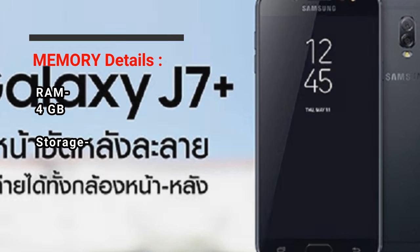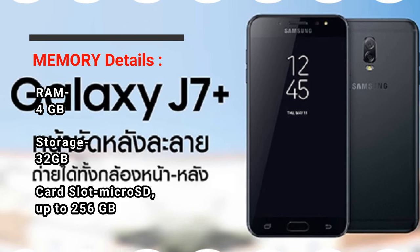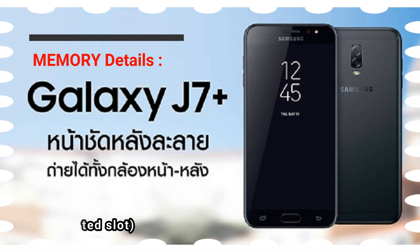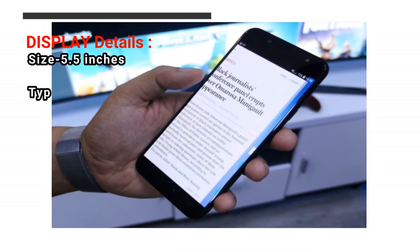Memory Details — RAM: 4GB. Storage: 32GB. Card Slot: MicroSD, up to 256GB, Dedicated Slot.